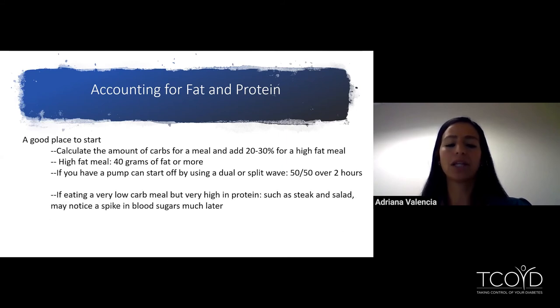If you're eating a very low carb, very high protein meal such as steak and salad, you may notice a spike in blood sugars much later. For this meal, you may also consider giving a small amount of insulin to avoid having that late spike in blood sugars.